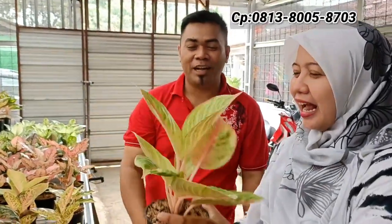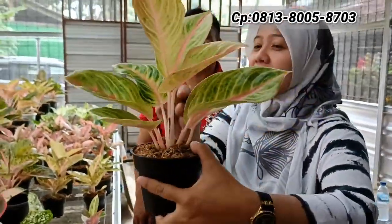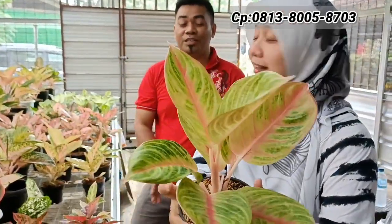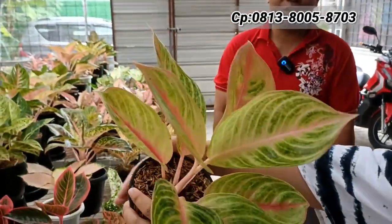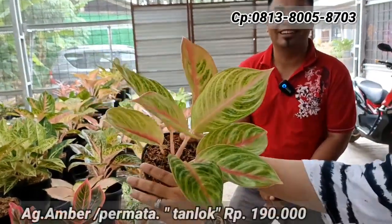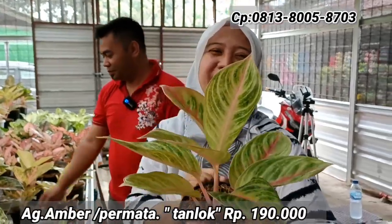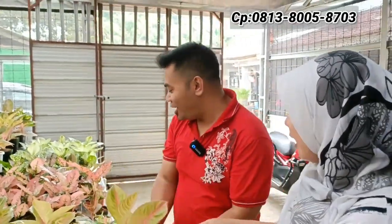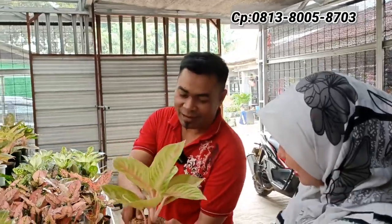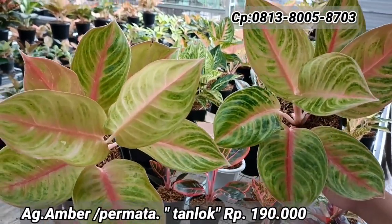Selanjutnya ada Kocin Sutra Permata Ember — warnanya sudah mulai golden, rosetnya juga dapat. Lokalan lagi, makanya batangnya lebih kokoh dan berdiri tegak. Tajuknya berdiri sekali. Harganya Rp190.000 saja. Ini masuk kategori calon indukan. Tersedia dua. Sahabat indah yang mencari Ember Permata lokalan dengan karakter daun lebih tebal dan warna golden, ini pilihan tepat.